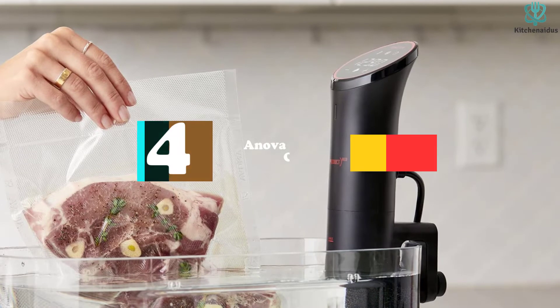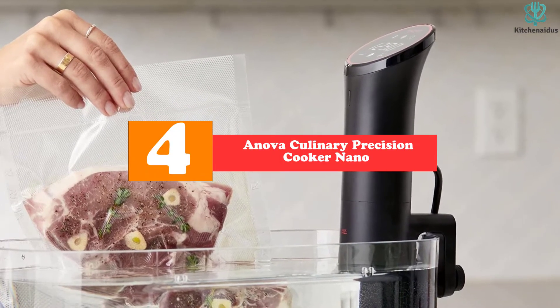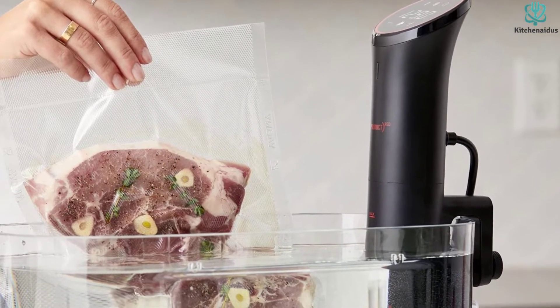Moving on at number 4, we have the Innova Culinary Precision Cooker Nano. If you don't need a full-sized sous vide machine, check out a smaller device like the Innova Culinary Precision Cooker Nano.